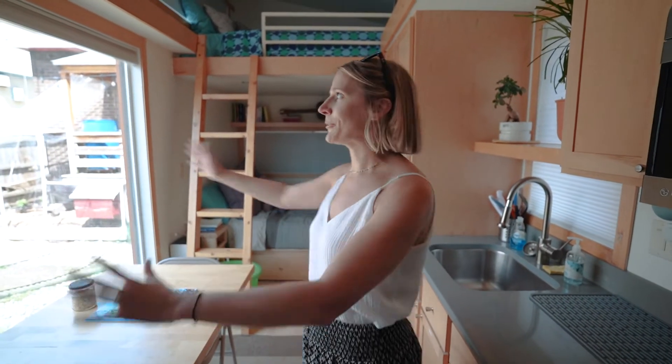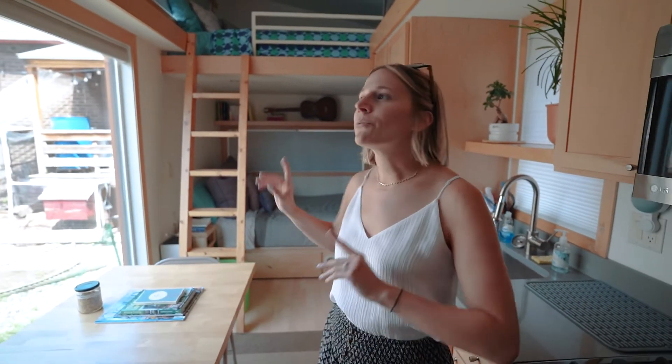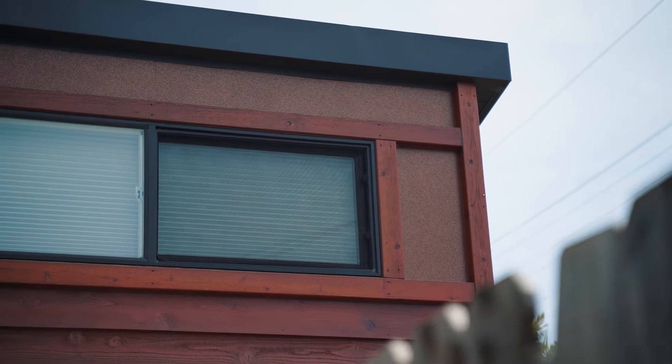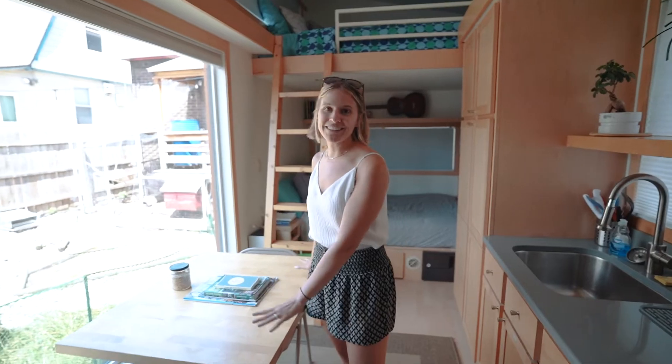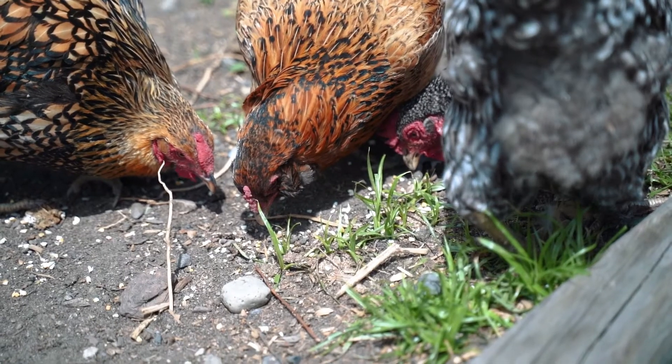Not only is this tiny home incredibly spacious, it's incredibly well lit. We have windows on every single side to let in all of the natural light, including this beautiful picture window right by the dining table, so you can hang out with the chickens while you're inside.